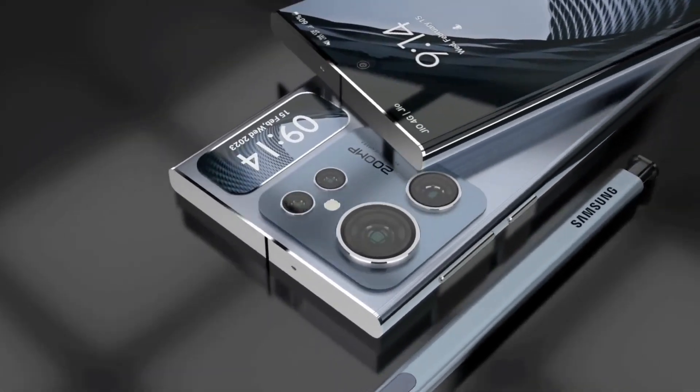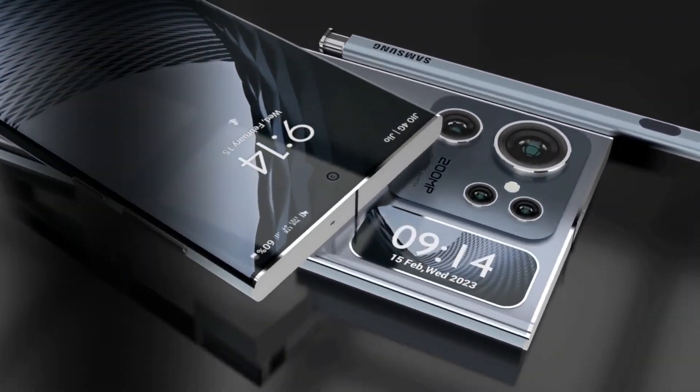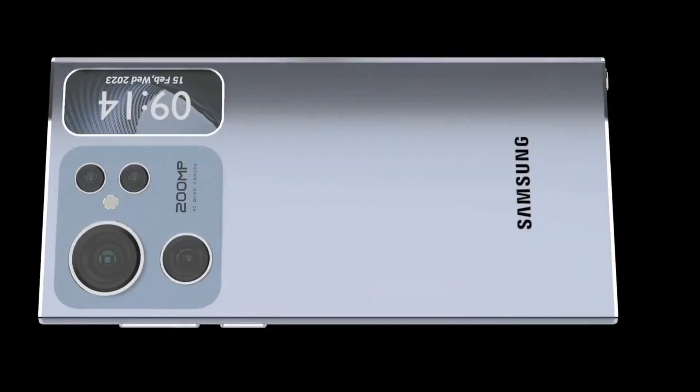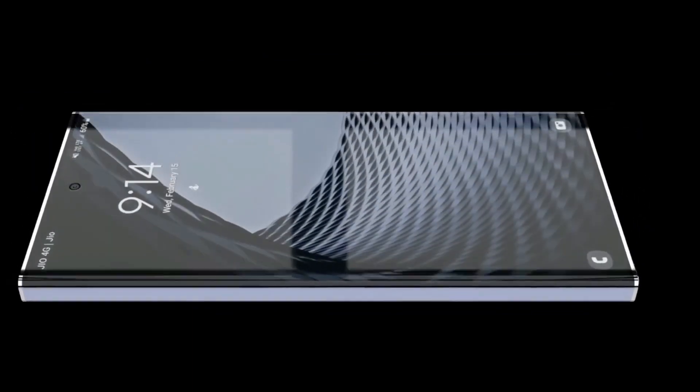Samsung plans to bring back its Exynos processor with the Galaxy S24 series after exclusively using the Snapdragon 8 Gen 2 for Galaxy in the S23 lineup. This move could save the company money on chip acquisition costs, allowing for more RAM and storage in the Galaxy S24 series without raising the price.